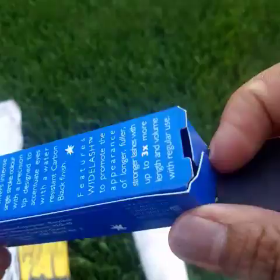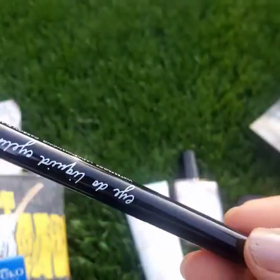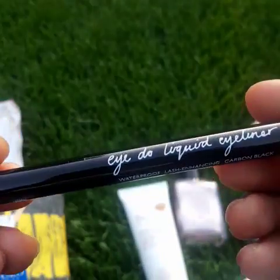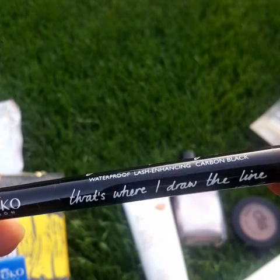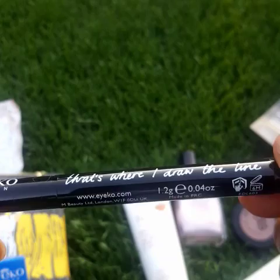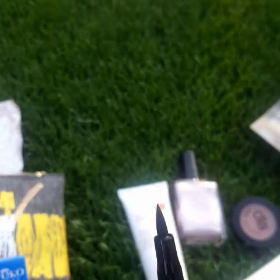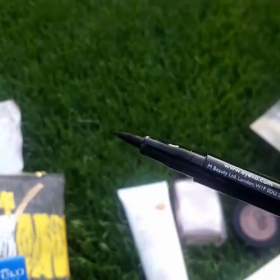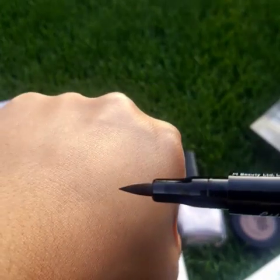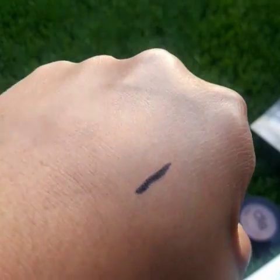The last but not least is — what is this — an eyeliner. It says 'I Do' liquid eyeliner, waterproof, lash-enhancing. That's where I draw the line! I'm excited to use this because it says waterproof, so I'm gonna check if it's really waterproof.